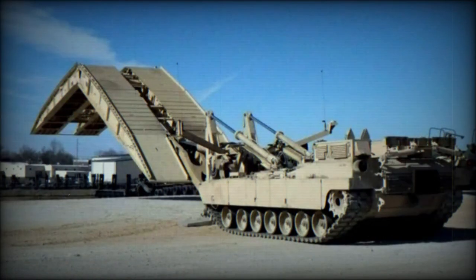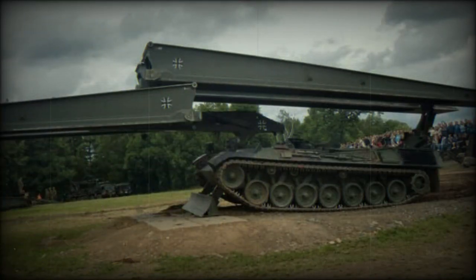Built upon the Leopard 1 tank chassis, the Biber employs a horizontal-laying technique that enables efficient manoeuvrability across diverse terrains. With its armour protection of up to 70 millimetres, this 45.3-tonne vehicle can swiftly deploy a 22-metre-long and 4-metre-wide bridge in just two minutes, while remaining shielded.